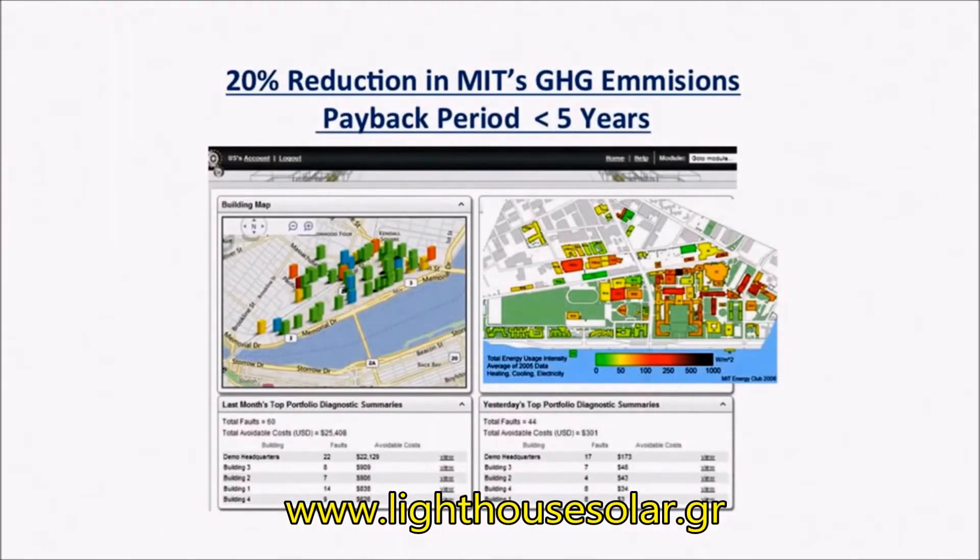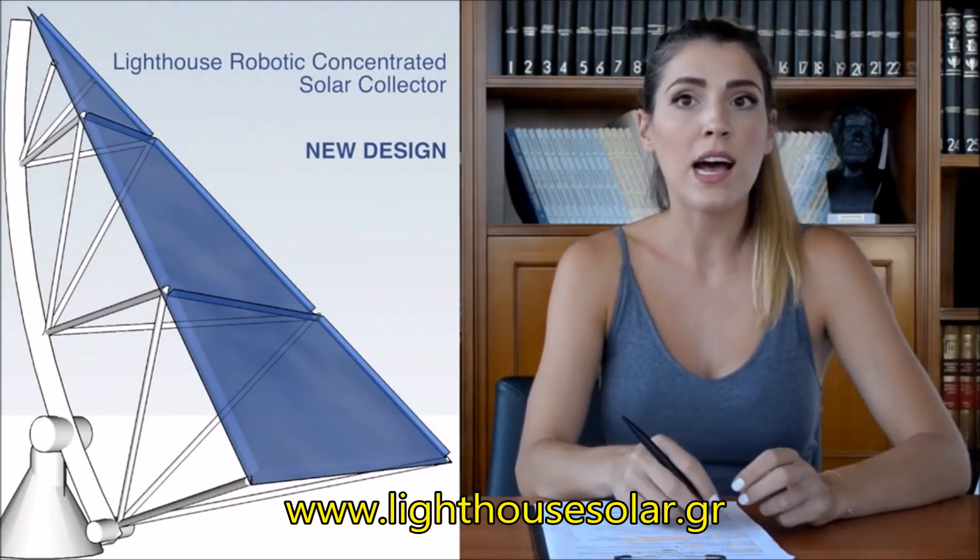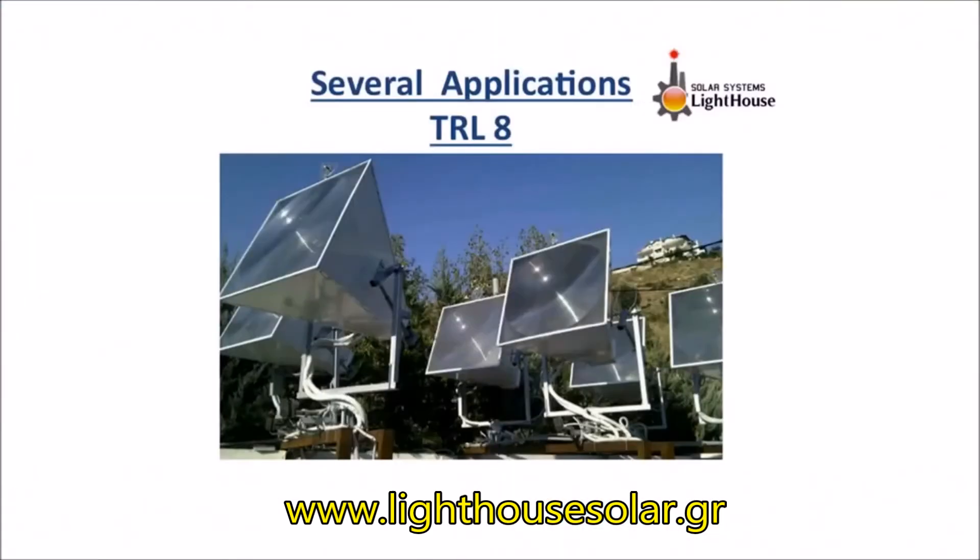The total investment will be paid back in less than five years. We have already made several pilot installations in house heating applications and we are reaching technology readiness level eight.